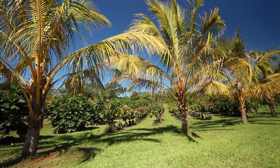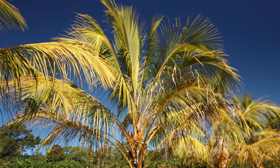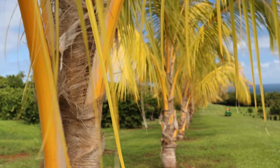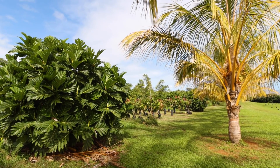Windbreaks are single or multiple rows of trees or shrubs established around a farm in order to reduce wind shear and protect sensitive crops, or provide shelter for animals. Windbreaks can also provide pest barriers and are not always planted with food production as the main purpose.